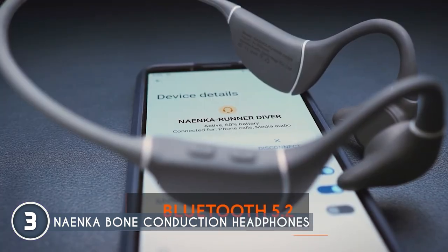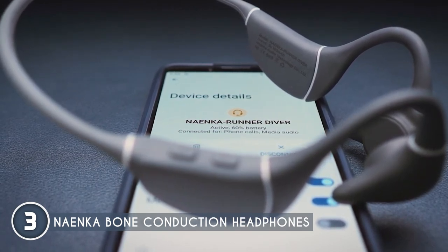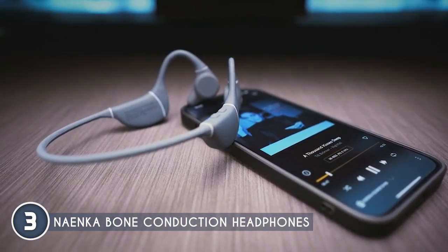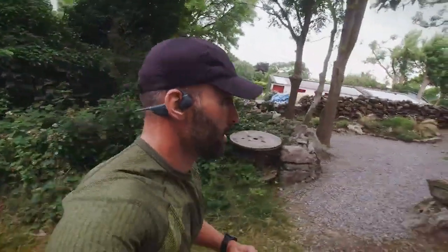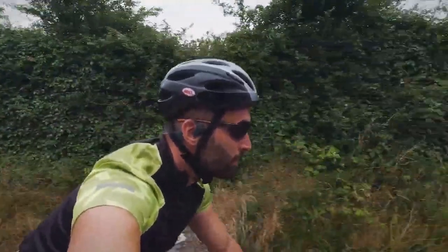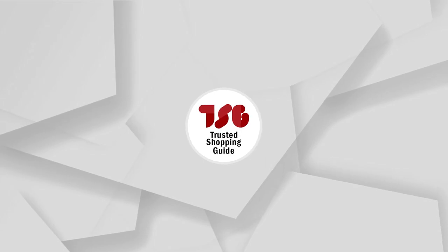Connecting these headphones to your devices is easy — just use Bluetooth technology to pair them up and you're ready to jam out. And did we mention the built-in mic? You can take calls on the go without missing a step. Just a heads up though: since bone conduction headphones do not cover the ears, they can leak sound, meaning people around you may be able to hear what you're listening to. This can be a privacy concern in certain situations or environments where you prefer to keep your audio experience to yourself.